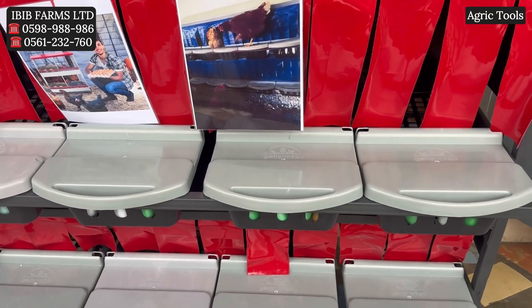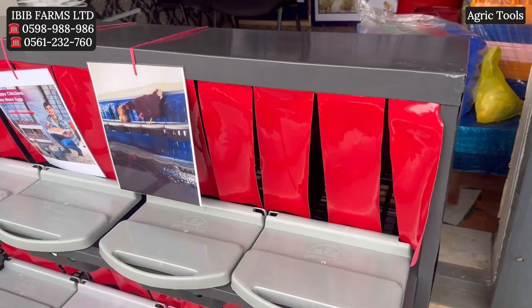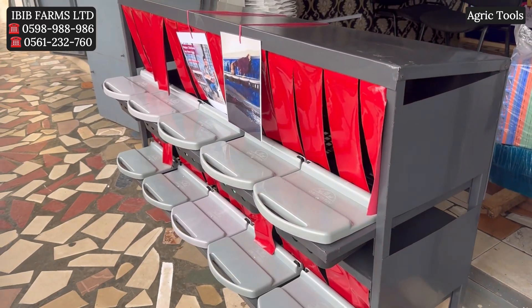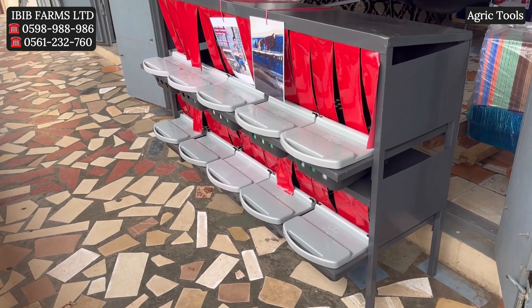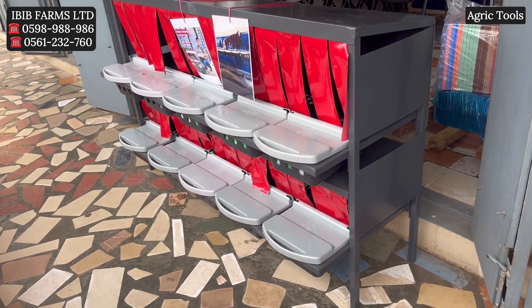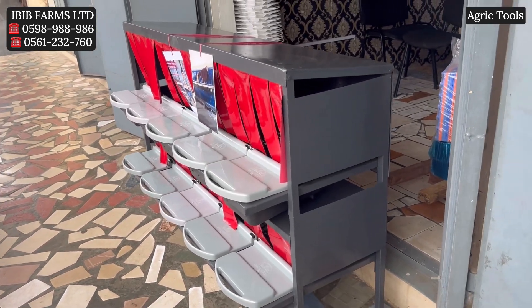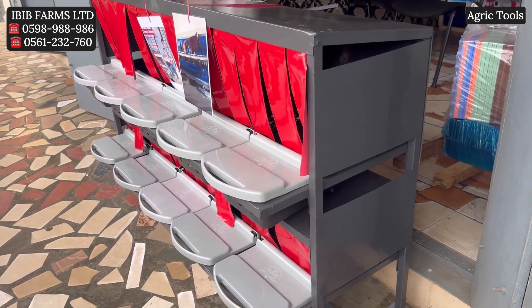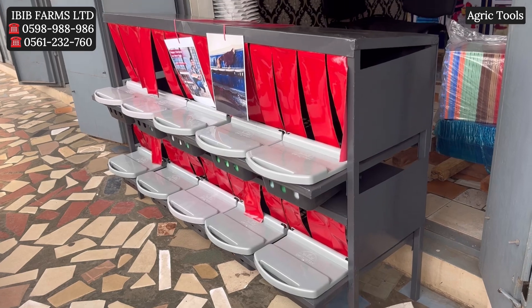This is especially important in high moisture environments like poultry houses. These laying nests are less vulnerable to damage — unlike wood, the metal frames are not susceptible to damage from pests like termites or rodents, and they can handle the weight and activities of hens more effectively.